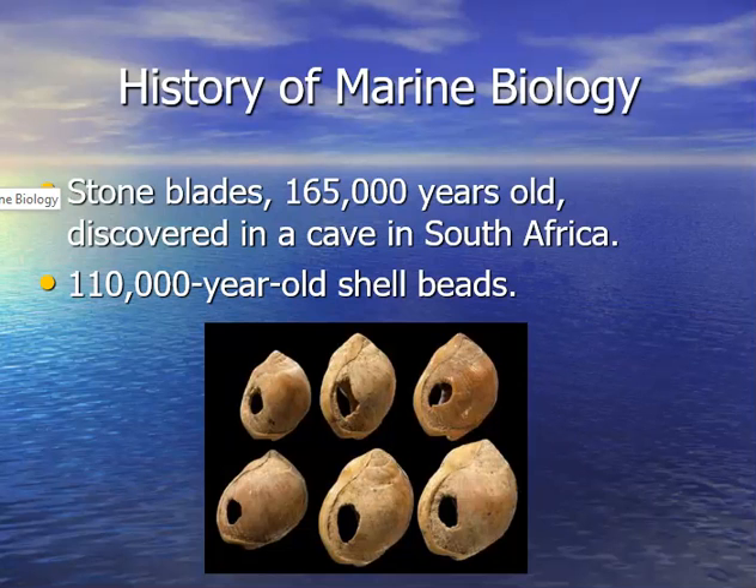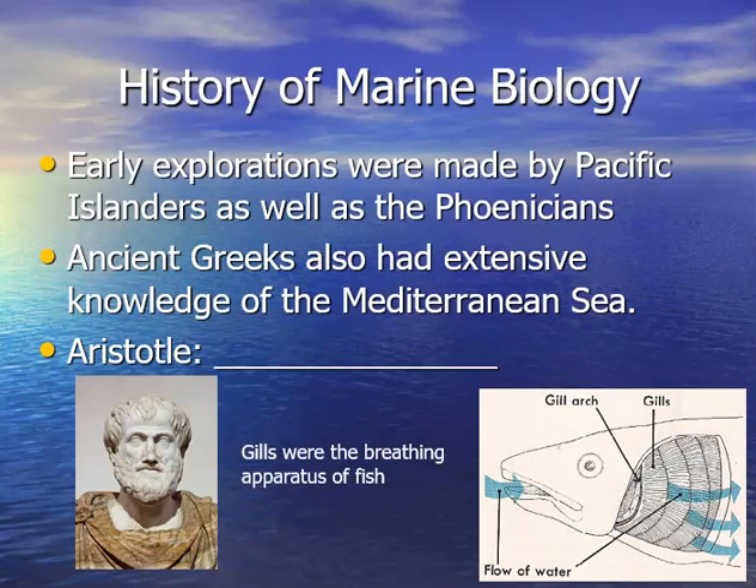Most of the early knowledge of marine biology comes from early explorations. Pacific Islanders and the Phoenicians were sailing the oceans. The ancient Greeks knew about the oceans — they lived in the Mediterranean and the ocean influenced their lives every day. Aristotle is actually credited with being the first marine biologist. He discovered that gills were the breathing apparatus of fish. So very early knowledge about fish and marine life was gained from the ancient Greeks and these other cultures.